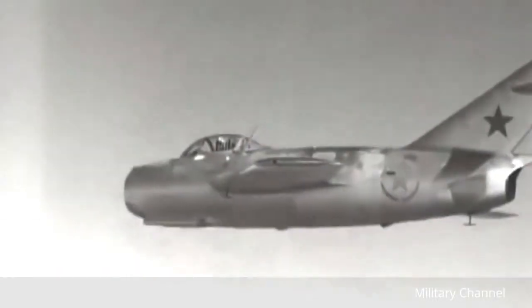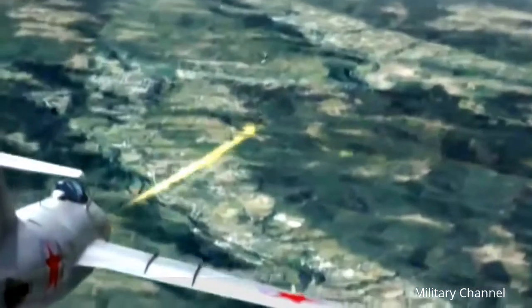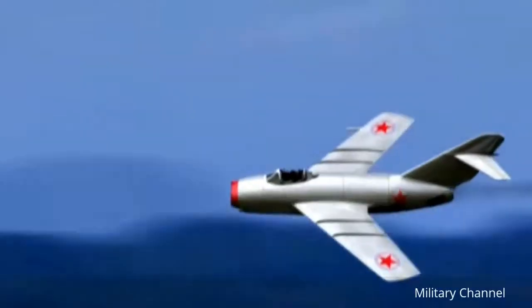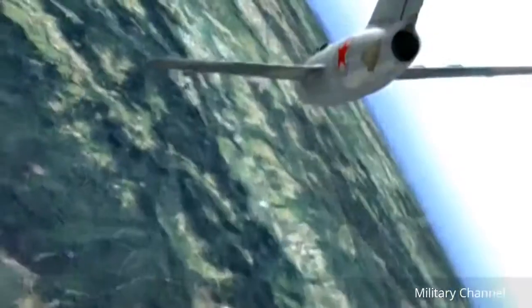The MiG-15 was a single-seat jet fighter developed in the USSR and entered Soviet Air Force service in 1949. It took part in the first jet-versus-jet dogfights during the Korean War. It far outperformed the American F-80, but met its match with the F-86 Sabre. The strength of the MiG was basically its ability to turn tighter, climb higher, climb faster, had bigger guns, and had a computing gun sight in the latter days of the war.